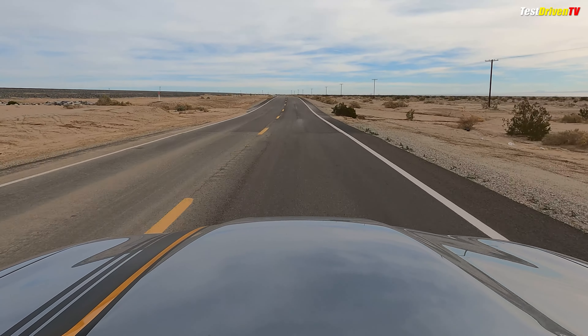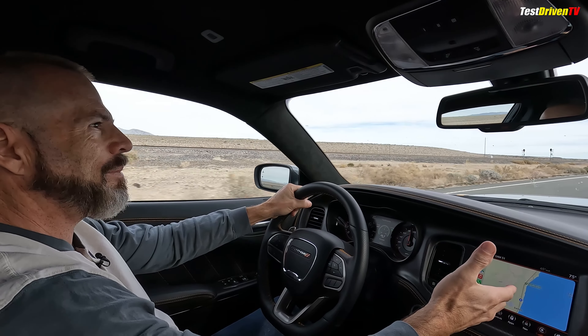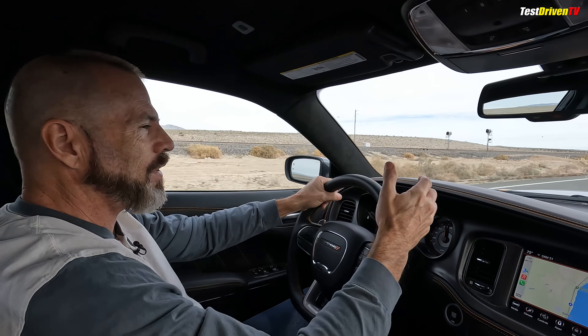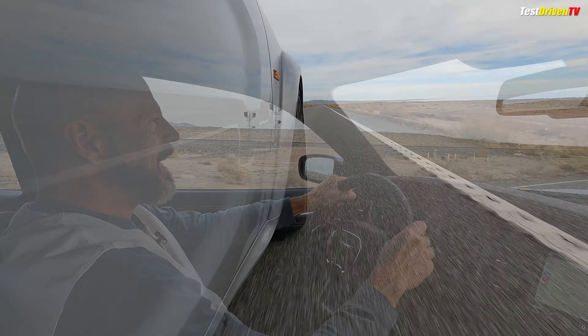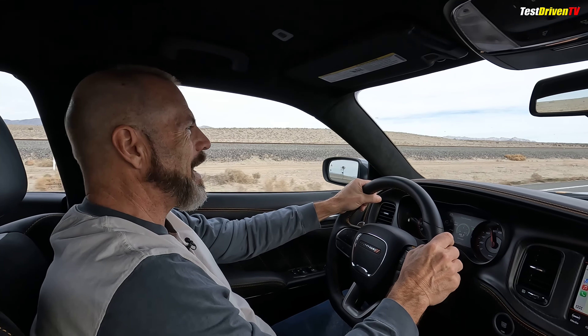Of course, this has got launch control and all of the other tech goodies that I could be dialing up here to get that to go even faster. We're out on a road trip, but that's what's at your beck and call anytime you want in this car. Life is good.